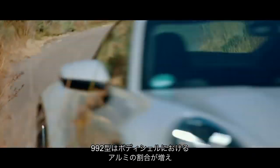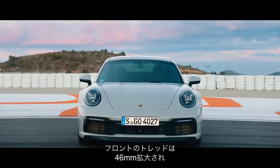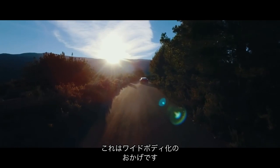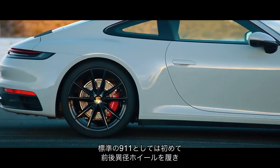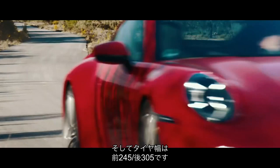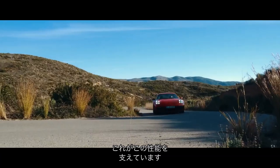The 992 has a much greater proportion of aluminium in its bodyshell — some 60%, up from around 30%. The front track is up by 46mm on both cars and the rear track is up by 39mm on two-wheel-drive cars because they now have the wide body too. Wheel sizes are uneven front and rear for the first time on a regular 911: 20-inch wheels on the front, 21-inch on the back, with 245-section tyres on the front and a whopping 305-section on the rear — one of the reasons the latest 911 is so massively capable.